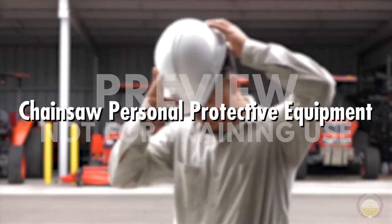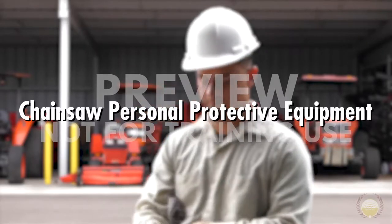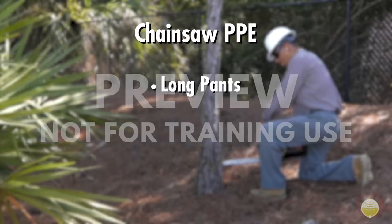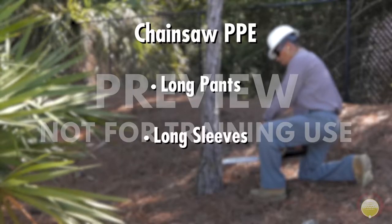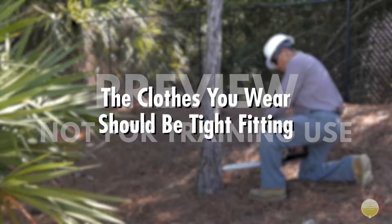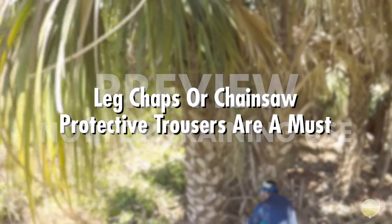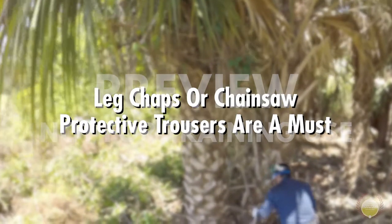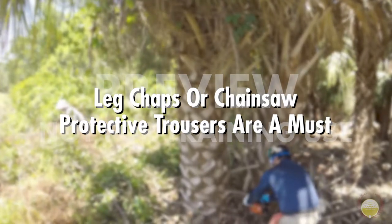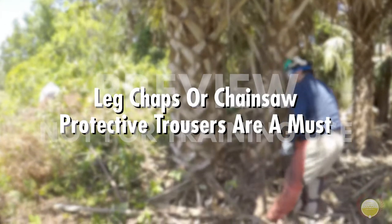Let's talk about personal protective equipment, or PPE, required to operate a chainsaw. First of all, you should wear long pants, long sleeves, and steel-toed boots. The clothes you wear should be tight-fitting because baggy and loose clothing can get caught in the equipment. Leg chaps or chainsaw protective trousers are a must. The tiny fibers in them can stop a chainsaw if it comes in contact with the pants, which could save your life.